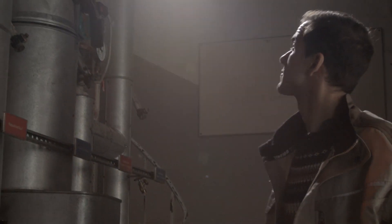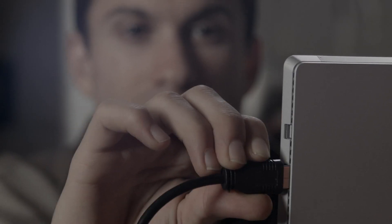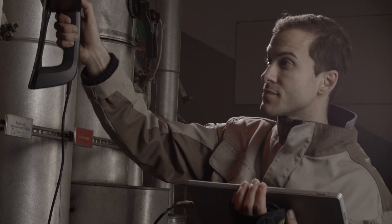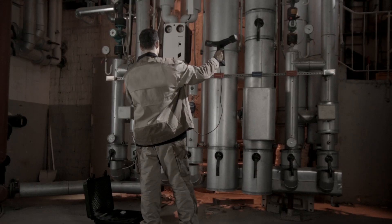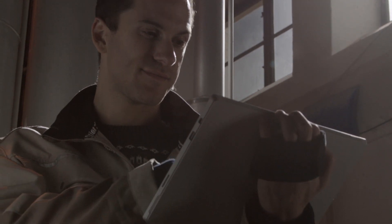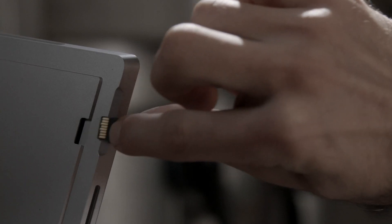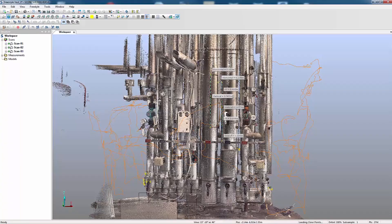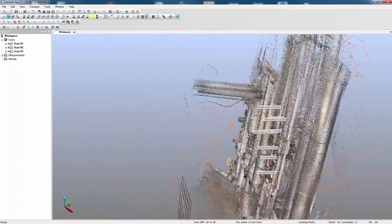With FARO's Freestyle 3D, the scanning process is quick and extremely precise. The gathered digital data provides civil engineers, architects and interior designers with detailed 3D point clouds and enables the accurate documentation of the desired area. This is a major step forward for any construction project and improves the planning process.